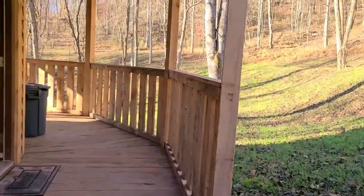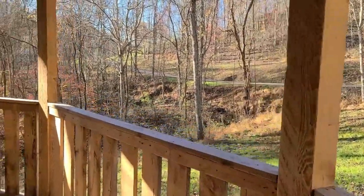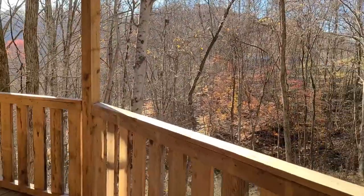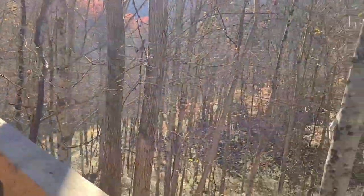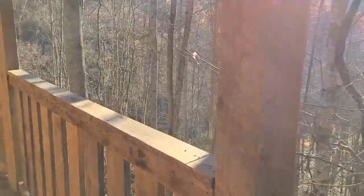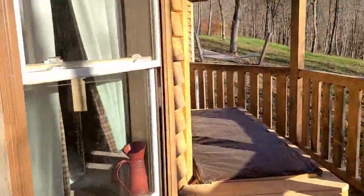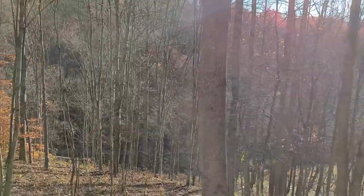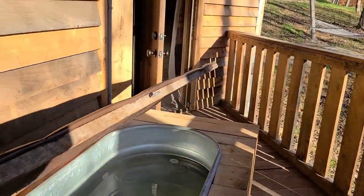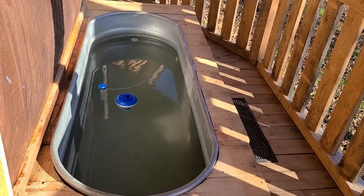Let's go around outside first. Got some great views. There's another rocking bench. Hot tub out back. Nice view from the window out there. There's a road down there leading to one of the ponds. This hot tub is pretty nice — we've already checked that out.